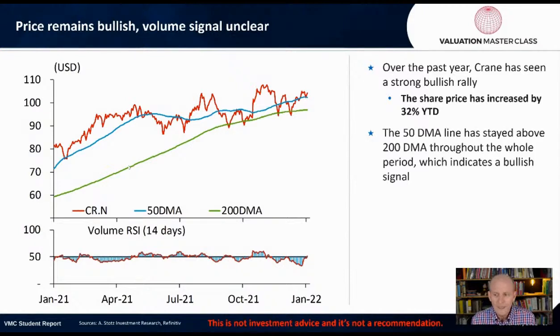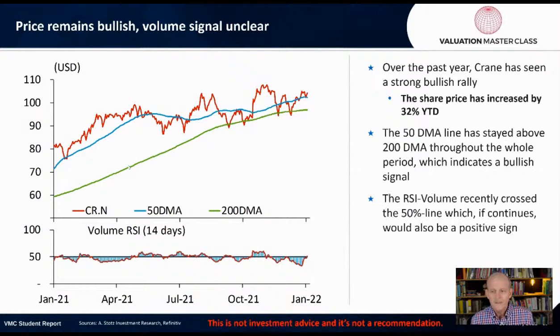The 50-day moving average line has stayed above the 200-day moving average throughout the whole period, which indicates it's been in a positive bullish trend. The RSI volume recently crossed the 50% line, which if it continues could be a positive sign.